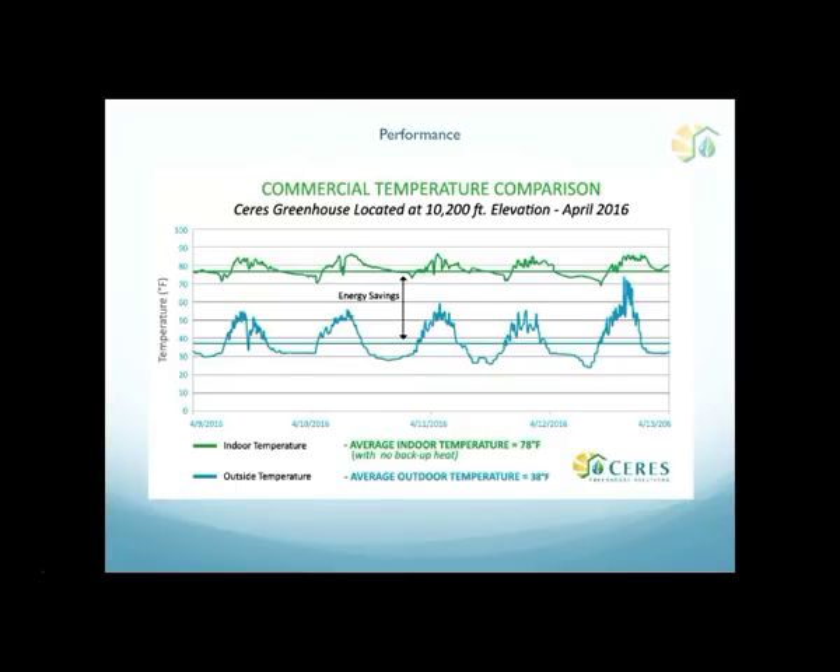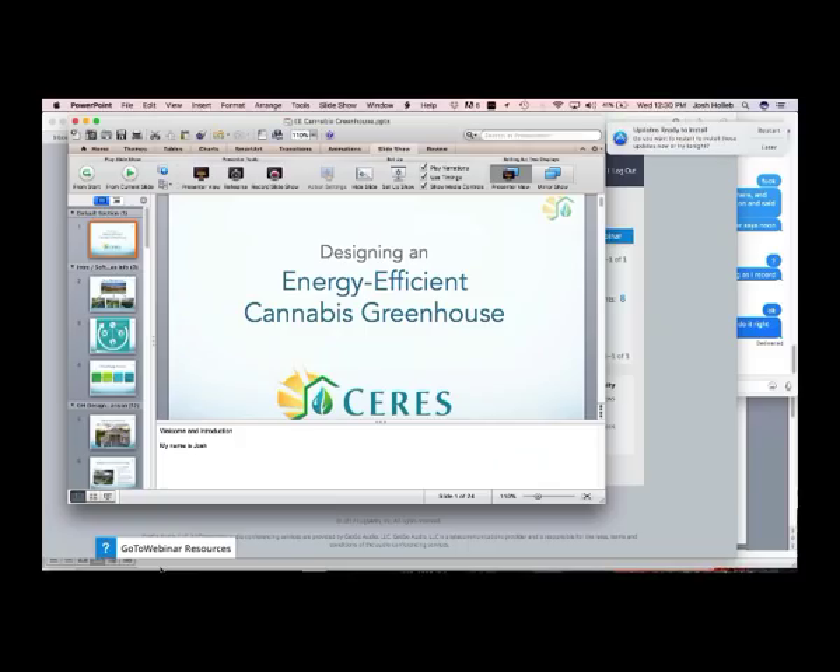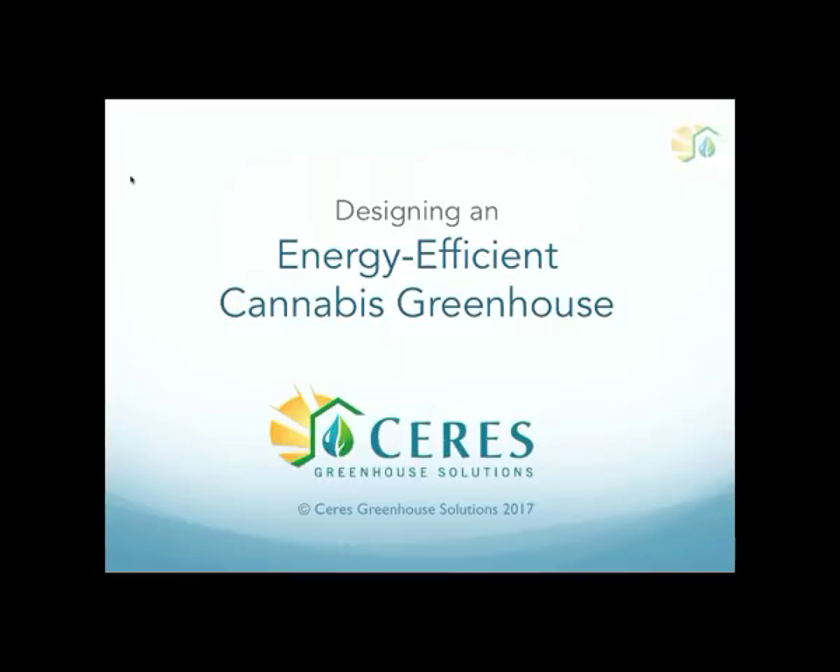That is the end of our presentation. Thank you for watching, and feel free to reach out to us if you have any questions. You can email us at info@ceresgs.com. Thanks a lot.